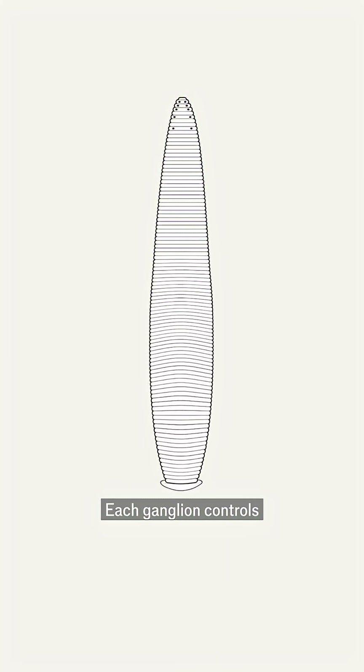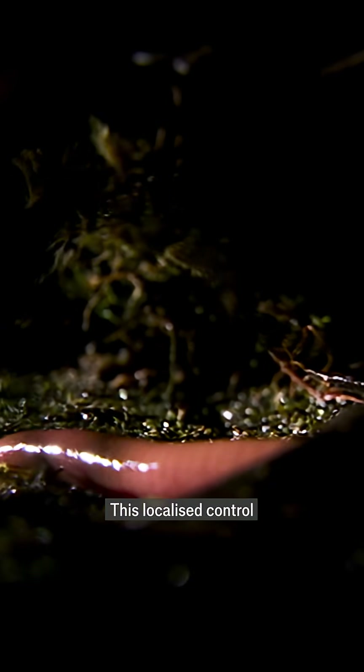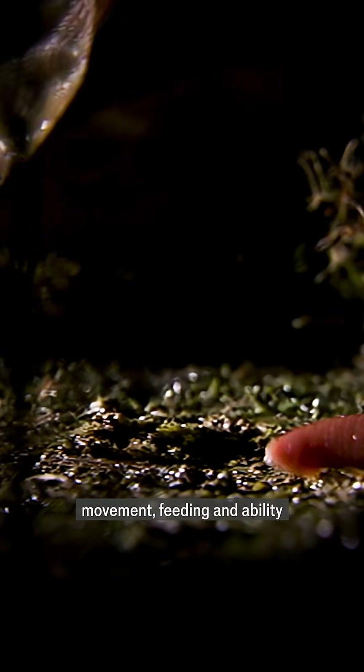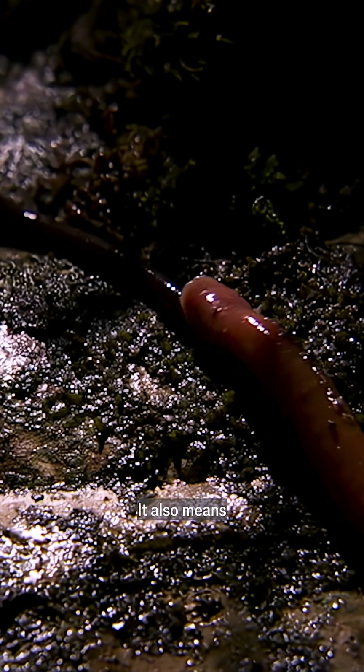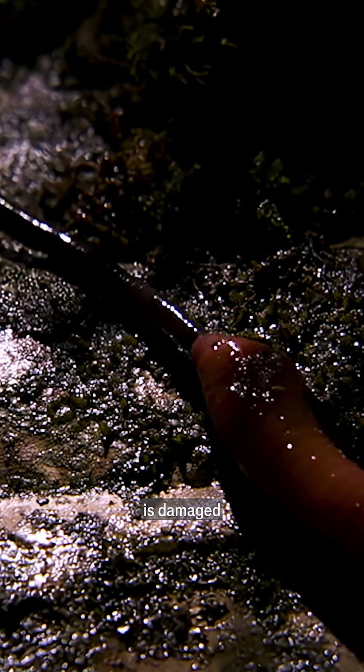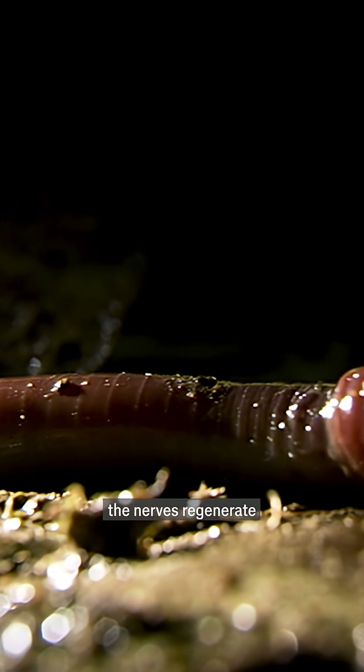Each ganglion controls one of the 32 segments of which the leech is made up. This localised control improves the leech's movement, feeding, and ability to detect prey. It also means if the leech's nervous system is damaged, both ends of the leech's body can keep functioning while the nerves regenerate.